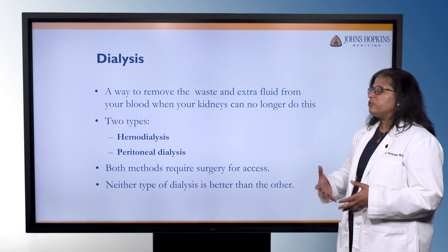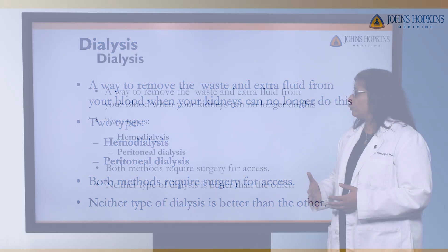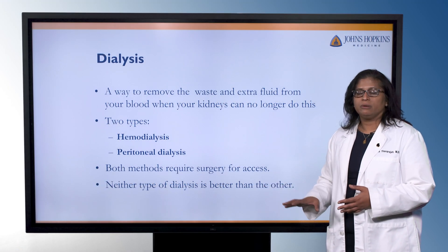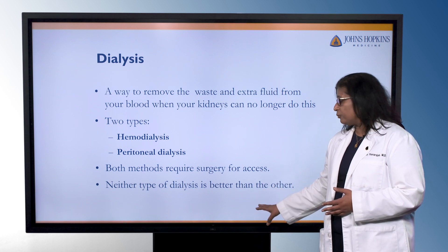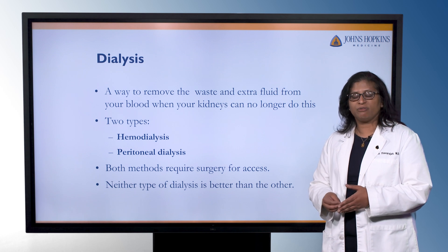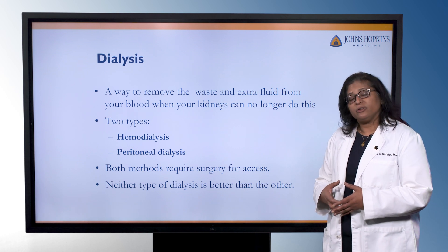Dialysis is a way of artificially cleaning the blood or removing waste products when your kidneys can't do the work. There are two major types: hemodialysis or peritoneal dialysis. Both of these methods will require some type of surgery to create an access. Neither type of dialysis is better than the other — it's really a matter of figuring out what is the best option for you medically and what fits your lifestyle.